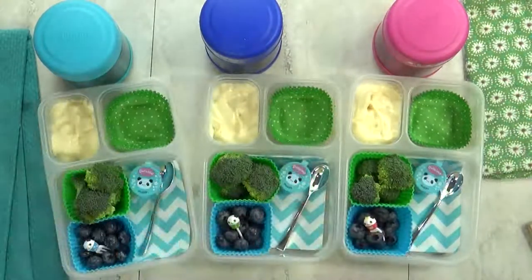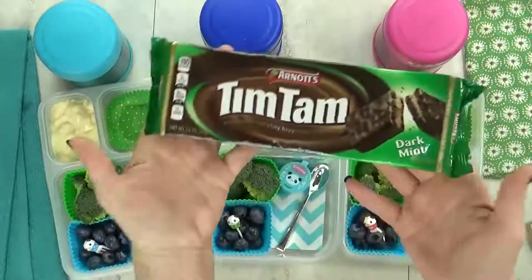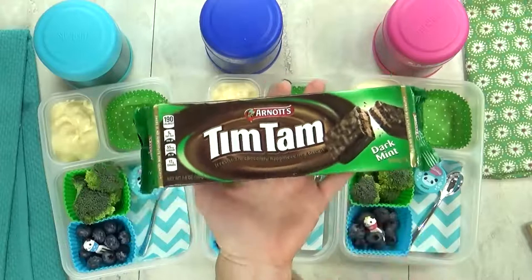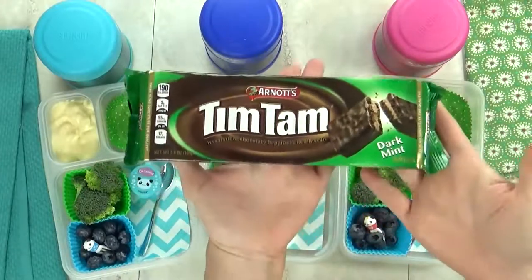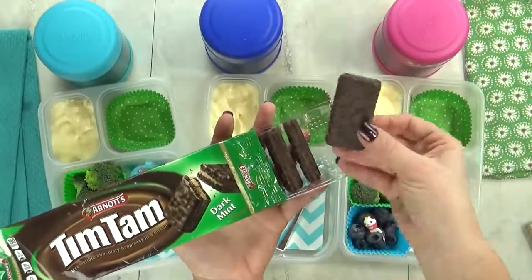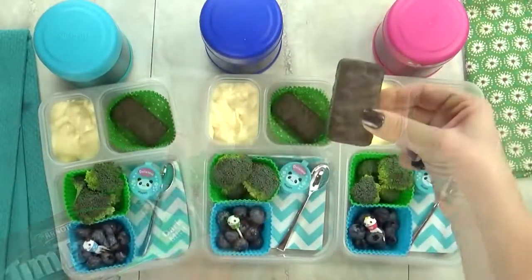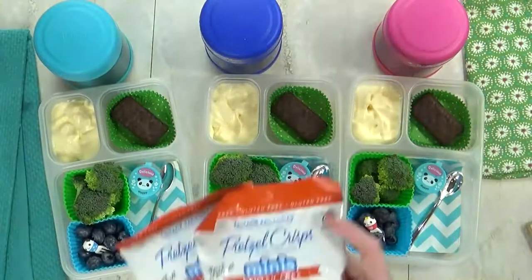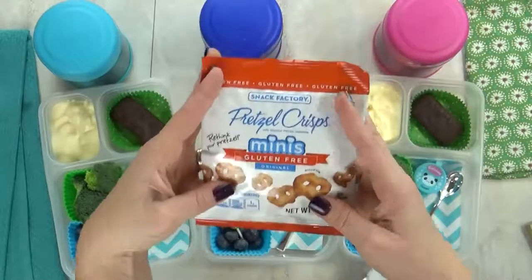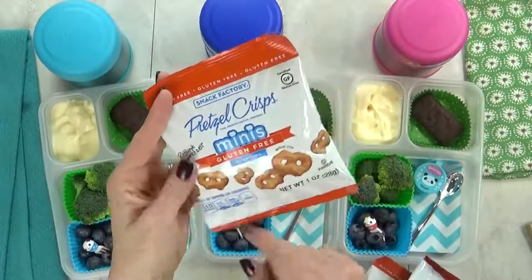In this last section, I have our treat for the day — these are called Tim Tams, and they're a chocolate biscuit. These cookies come all the way from Australia. They come in lots of different flavors, but I'm partial to the mint ones. And last but not least, I'm also gonna throw in this bag of pretzels — these are the mini pretzel crisps. They are really good.